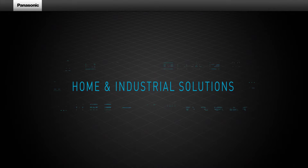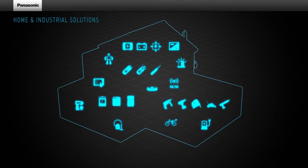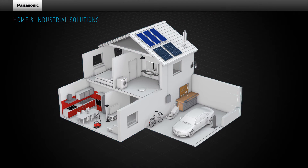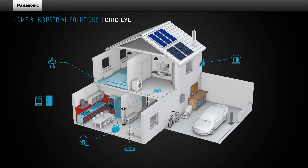Did you know that Panasonic is one of the key players on the industrial markets? Let's have a look at some of the most exciting examples, such as the GridEye sensor. Panasonic's ultra-small 64 pixel thermal imaging sensor, the GridEye.